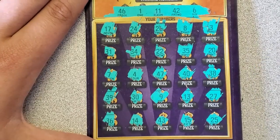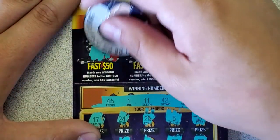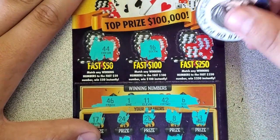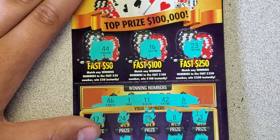25 — nothing there. Let's check the top. 44 — no dice. 16, 23 — Michael Jordan — not up top. There's another loser.